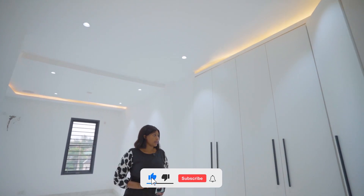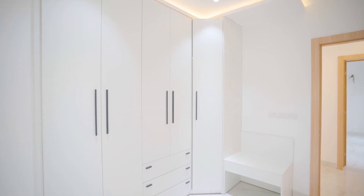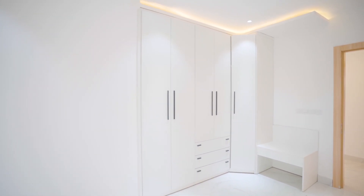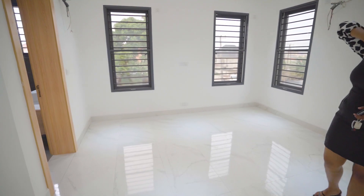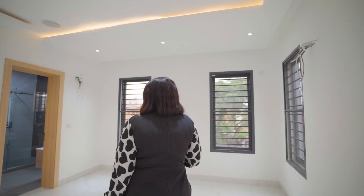So this is the second room in the house — very spacious as well. You have your wardrobe, you have your wardrobe over there as well. You have beautiful spotlights, ceiling lights, windows for proper ventilation.